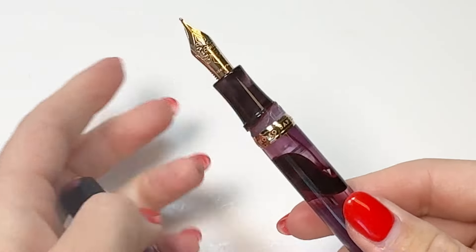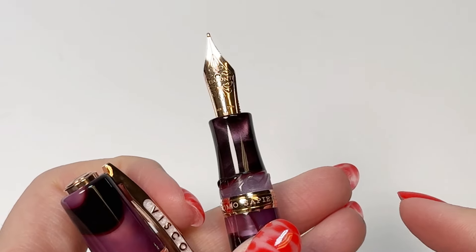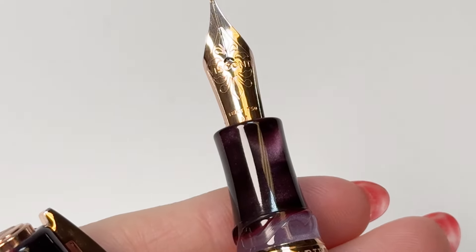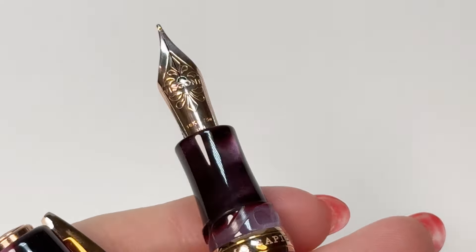It is fitted with Visconti's 18 karat gold in-house nib with rose gold plating, handcrafted and manufactured in Florence, Italy, and it is also available in various nib sizes. These pens have a power filler fill mechanism,